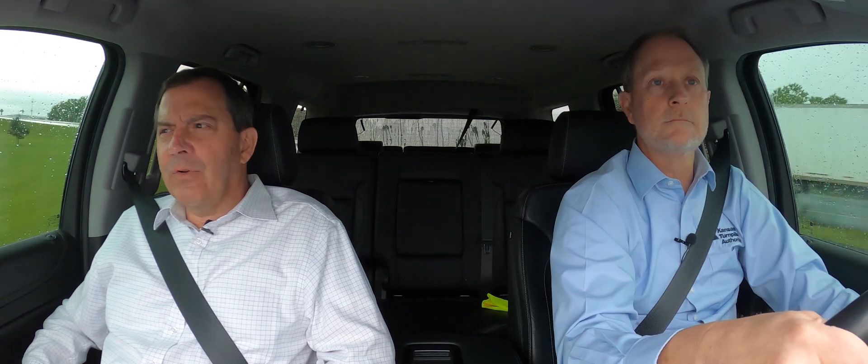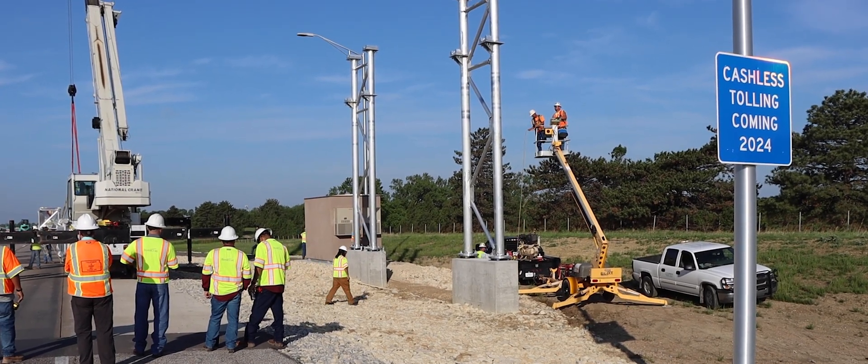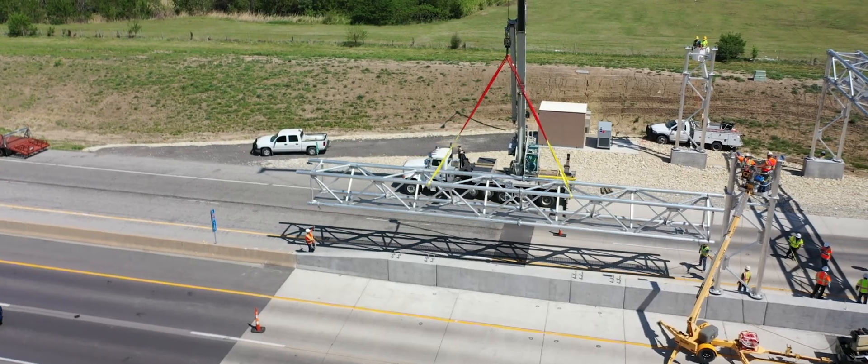Safety is the number one priority here at KTA during construction. For some toll zones, we were able to build crossovers so all traffic traveled on the opposite roadway while we constructed the site. On some single-direction toll zones, we had to phase traffic through the construction area. Concrete safety barriers were used, and extensive planning went into making sure these construction zones remained safe.